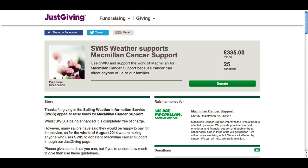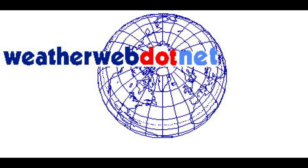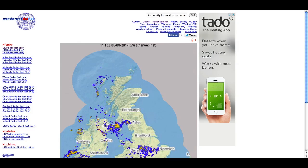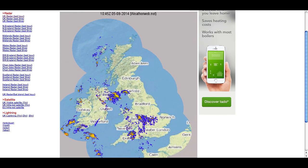You do this by going to justgiving.com/sailingweather and you'll come up with this page. Then what you do is click on 'donate here' and that takes you to a page that asks you to fill in all your details and the amount you're going to donate. Please dig deep and give some money for Macmillan Cancer Relief on behalf of weatherweb.net - thank you for doing that.